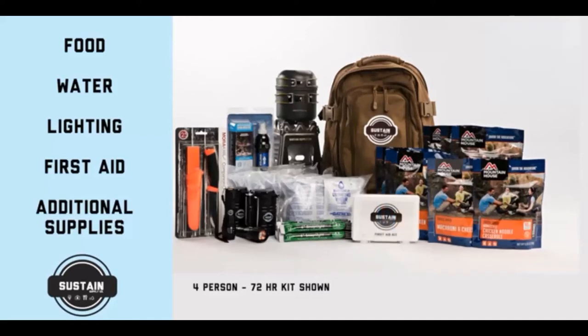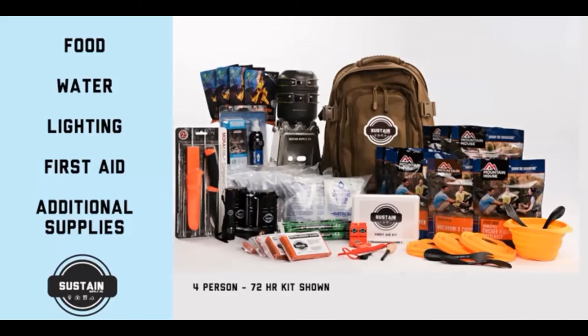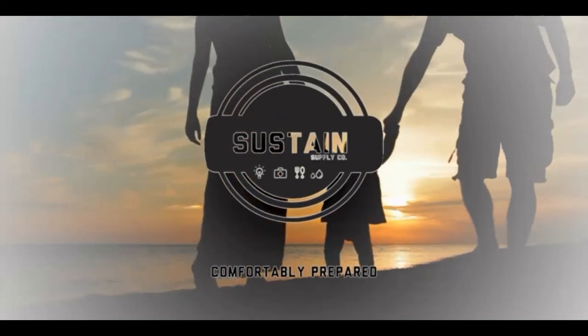You will be able to prepare hot meals, drink clean water, stay warm, provide first aid, and so much more. If you want emergency gear that is accessible and easy to use, this kit is for you — you don't need to be a die-hard survivalist to make the most use of it. This kit will put you in great shape to be comfortably prepared for whatever comes your way.